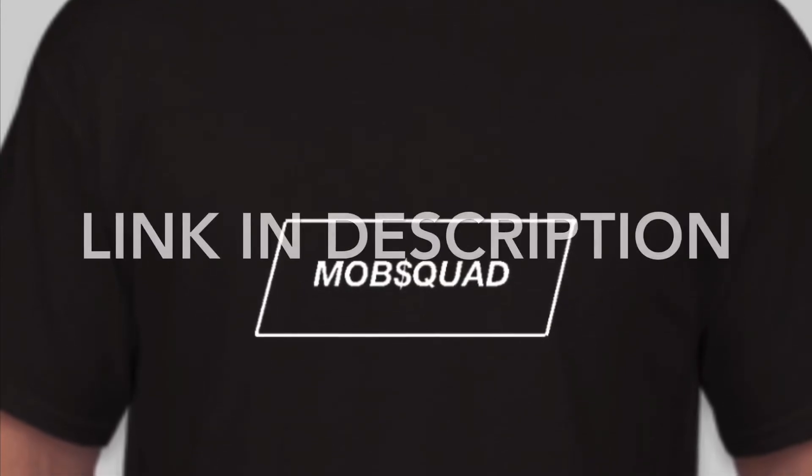For the most part, we'll see you in the next video — like, comment, and subscribe. Go to the link and buy some merch. It's payday! We'll see you in the next video, bye.